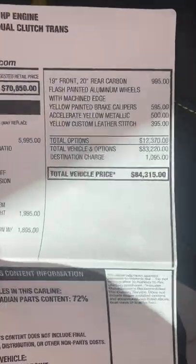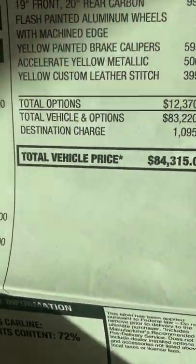This car has some very nice equipment and it's $84,315. Make sure you subscribe for more shorts.